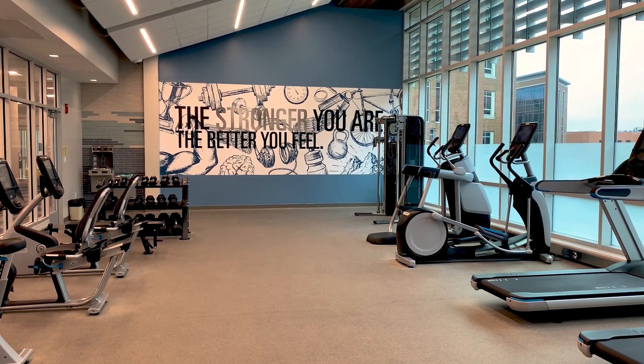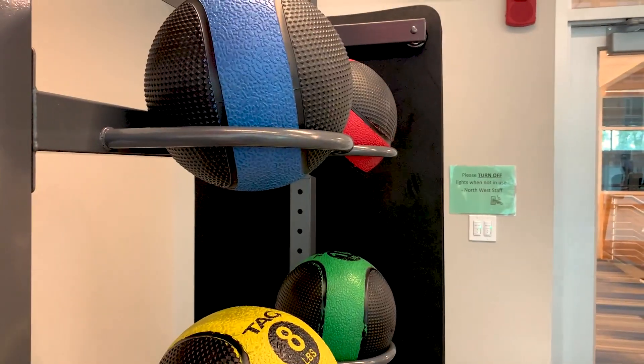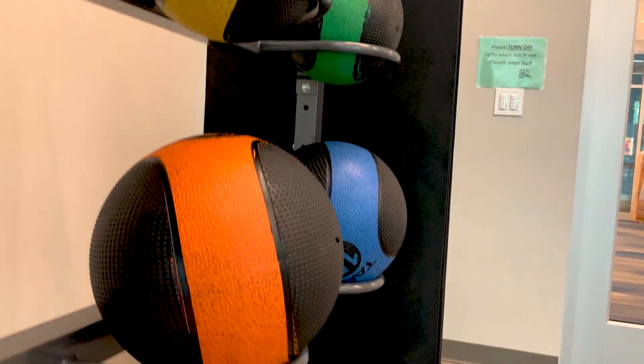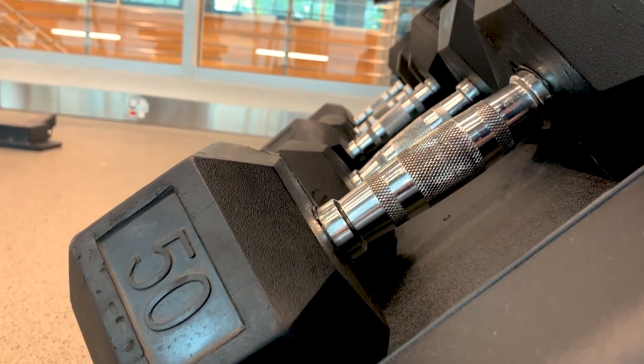Northwest has an in-hall workout and fitness space available to residents. By just swiping their Ball State ID card, students gain access to a space that comes equipped with treadmills, ellipticals, free weights, yoga balls, and more.